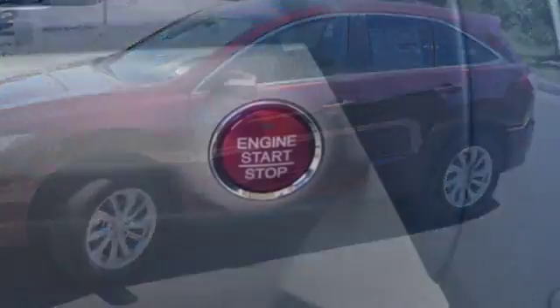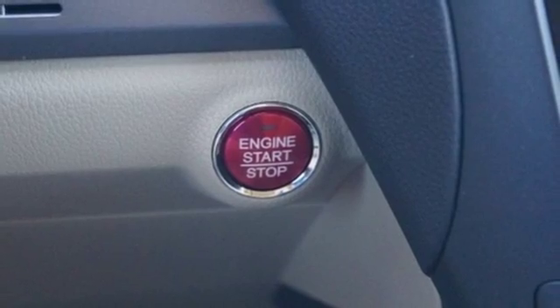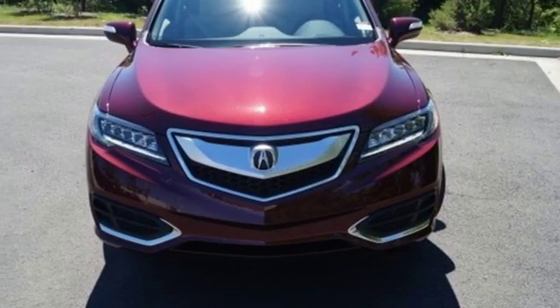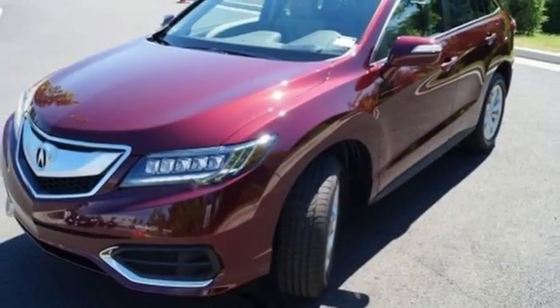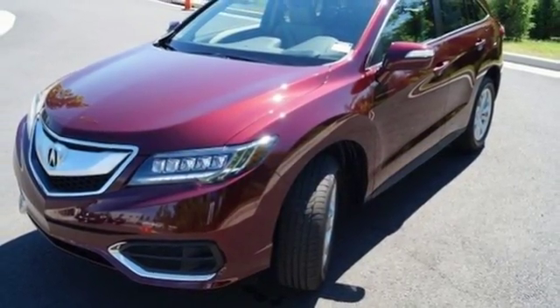Sirius XM satellite radio and a USB audio interface with iPod integration offer hours of entertainment. With heated front seats, a moonroof, and dual-zone climate control, this RDX is your oasis.